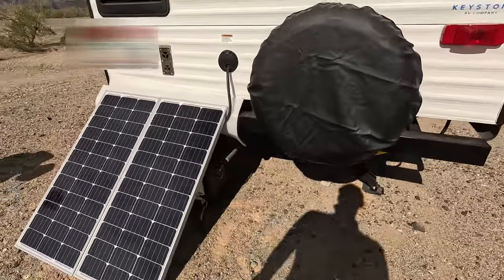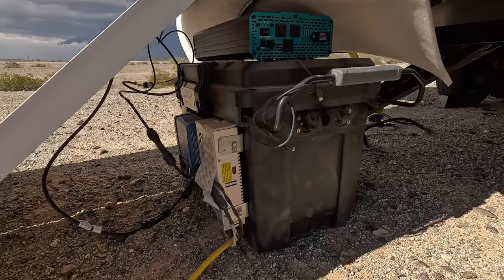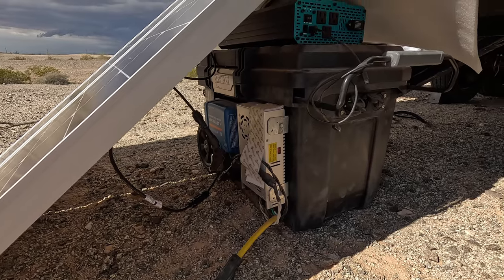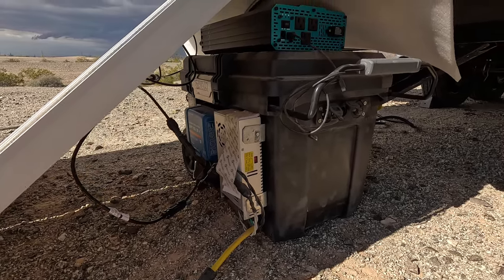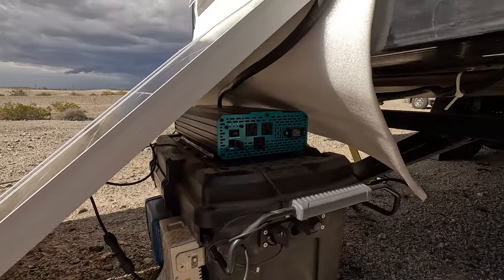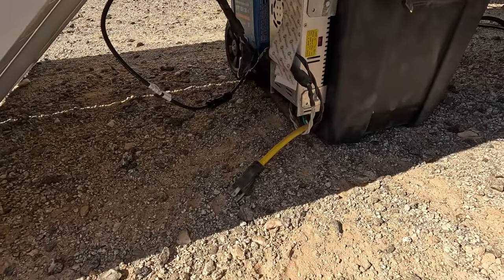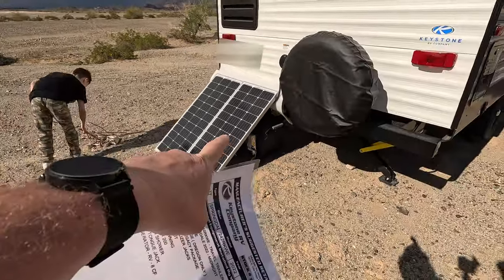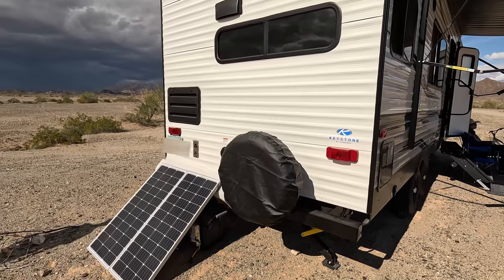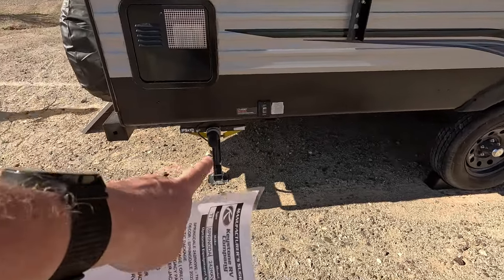I showed it on my other channel, but it is this device right here — that is a 280 amp hour lithium iron phosphate power station that I built a couple of years ago with a 2000 watt Renegi inverter. It can charge from solar as it is right now and from shore power. That little power station that I built will power this entire trailer with the exception of the air conditioner. We also have electric stabilizer jacks on the back side of the trailer.